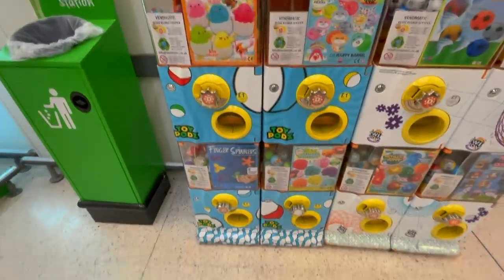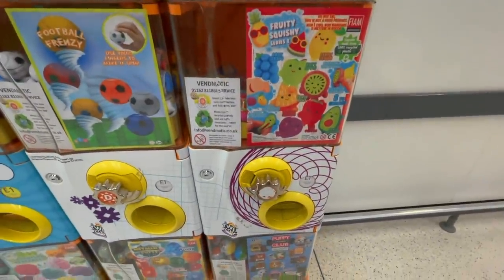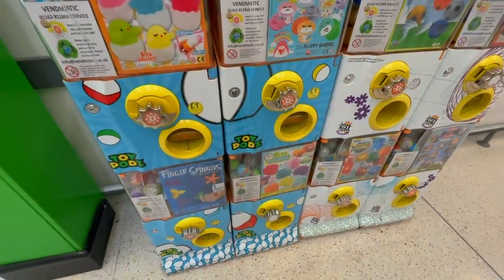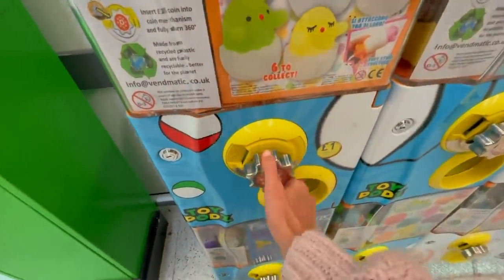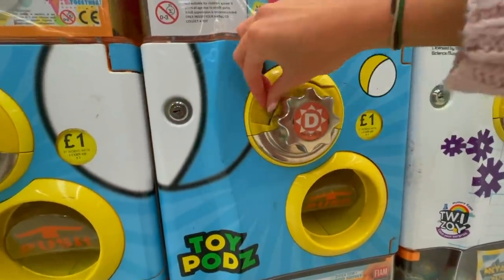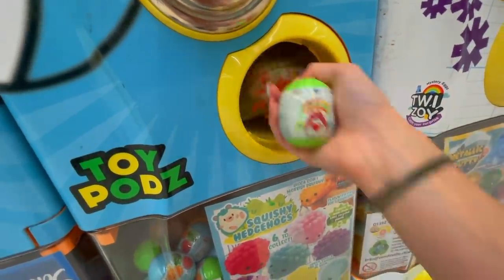We have hit the jackpot! Oh my gosh, they have like one of everything here - finally! Fidget spinners, slime putty, squishy fruit things, football fidget spinners. I genuinely can't believe it - our last shop and we finally get some luck. Starting in the top left corner with chick squishies - oh it's pink, very good start! Next we go for putty - it's stuck - oh my gosh, we got two! We got two putties!